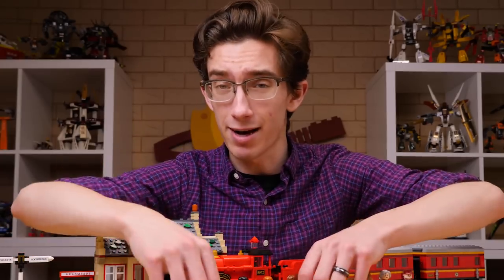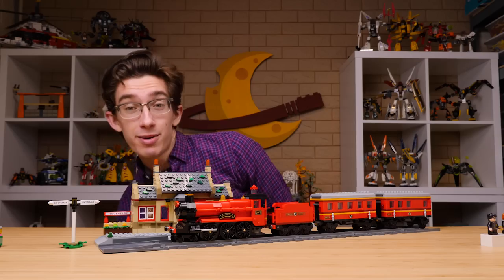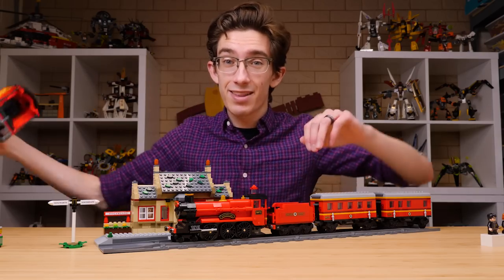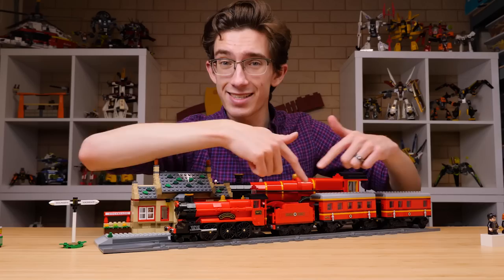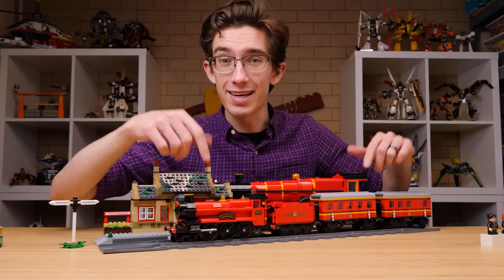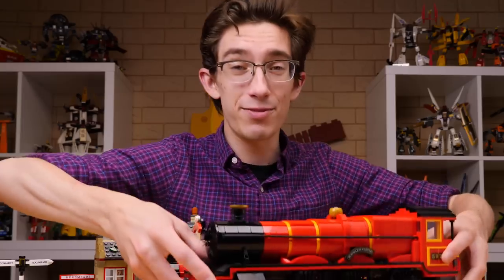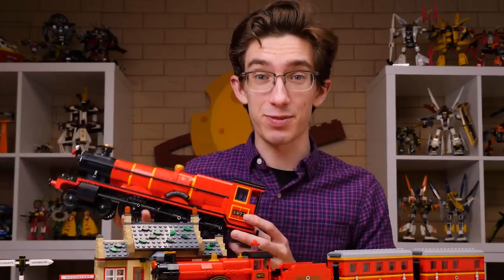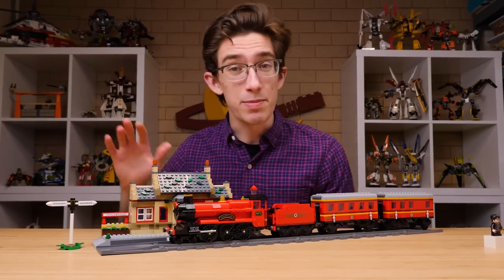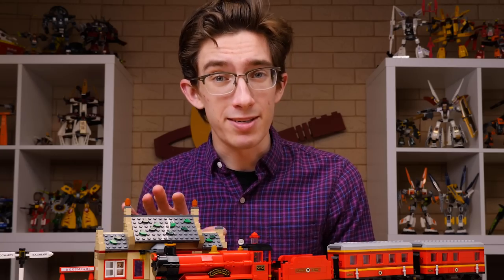Let's just take care of this right away. There are two versions of the Hogwarts Express currently available. One of them is this big, the other one is this big. You can almost fit this entire train in the passenger car of the UCS version. If you're looking for a big train, look no further than the Ultimate Collector's Hogwarts Express. If you're looking for something a bit more modest and, dare I say, cute, you might like what LEGO has to offer you here.